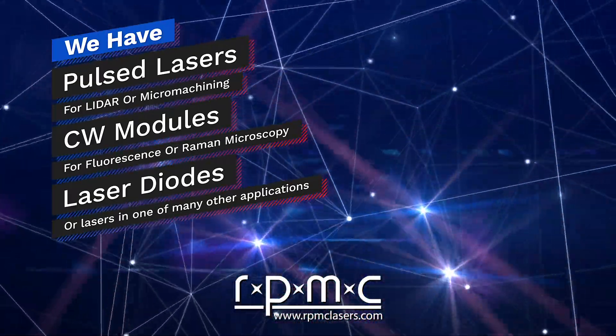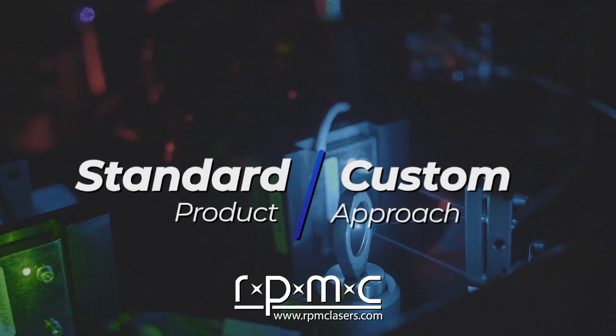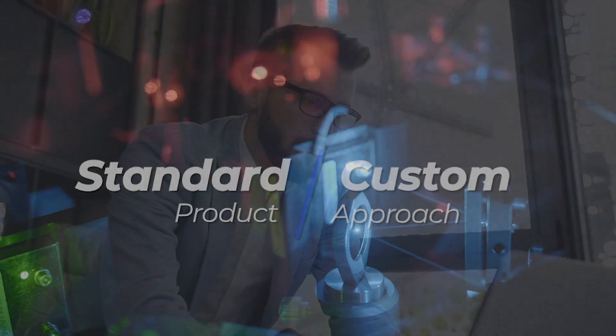laser diodes or lasers in one of many other applications, we help you find the best solution, be it a standard product or a custom approach.